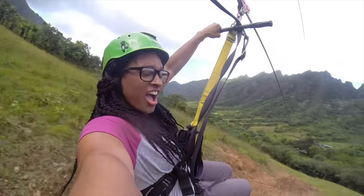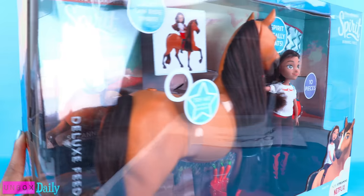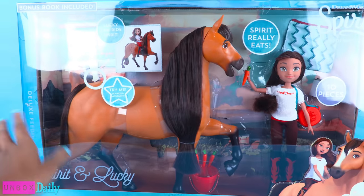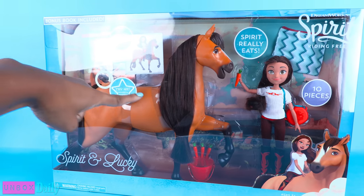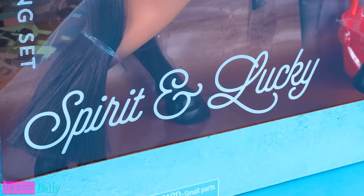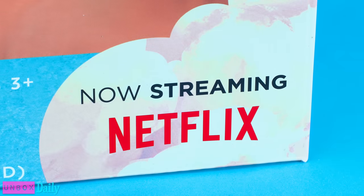We would like to give a special thanks to Just Play for sending us this toy. Today on Unbox Daily, we are taking a look at Giant Spirit and Lucky from DreamWorks Spirit Riding Free on Netflix.